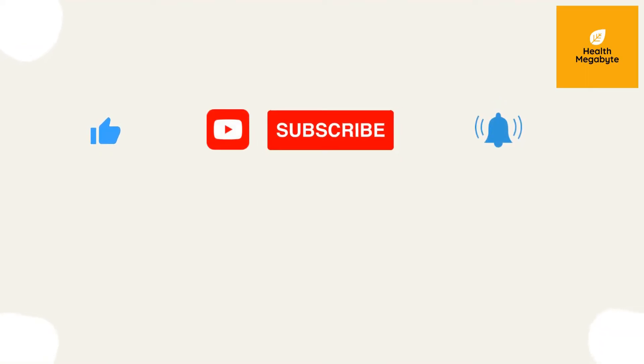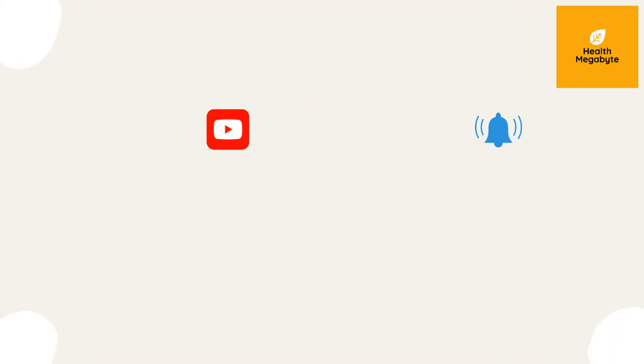Hope you enjoyed today's video — please let me know your thoughts in the comments below. I've added some studies in the video description for more details. If you like the video, please give it a thumbs up and share with your friends. Subscribe to the Health Megabyte channel for more videos like this.